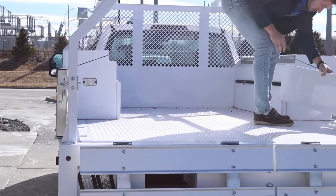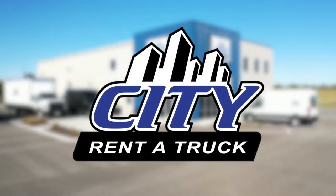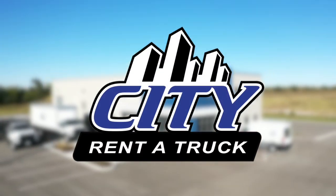If you or your organization is interested in a contractor body truck or a custom upfit of your very own, reach out to a City Rent-A-Truck representative at any of our stores. They will be happy to help.